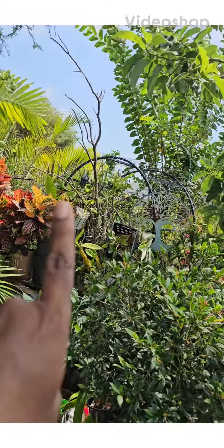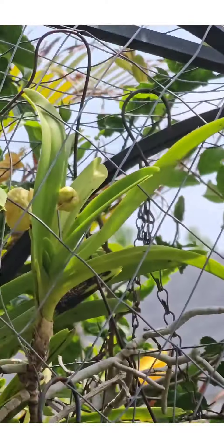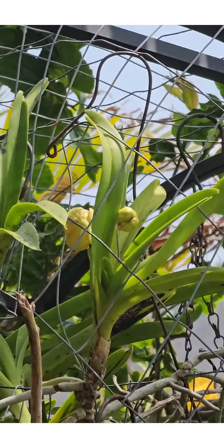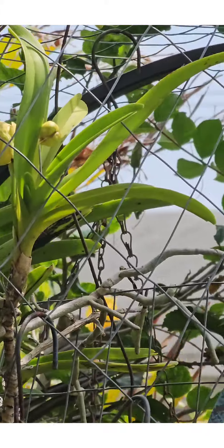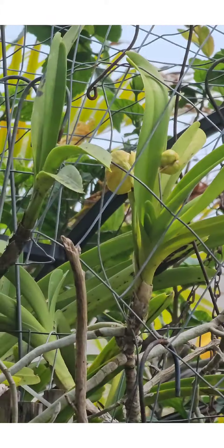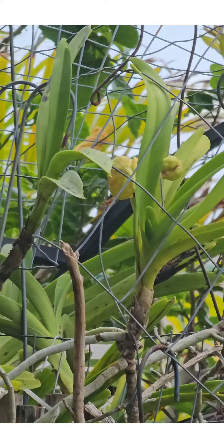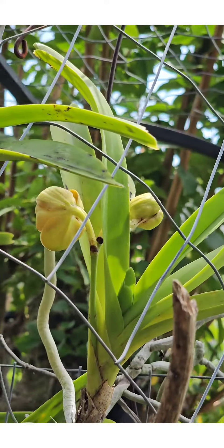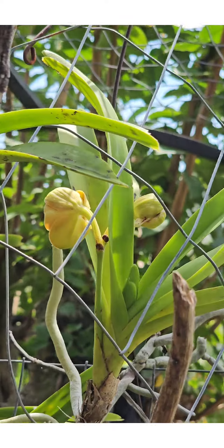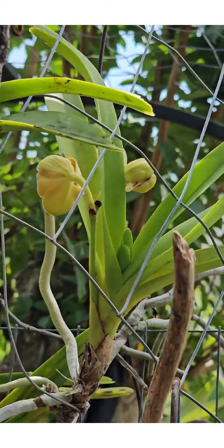It looks like I just spied a vandervloom over there. These are vanders that were on the west orchid garden years ago that were moved to the east side. Let me get a little closer and see if I can see the flower. Can't quite see it — it's turning up east instead of west, so I'll come back in a couple of days to see if I can see the flower.